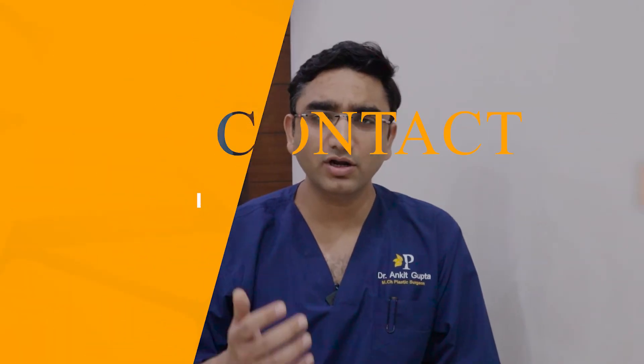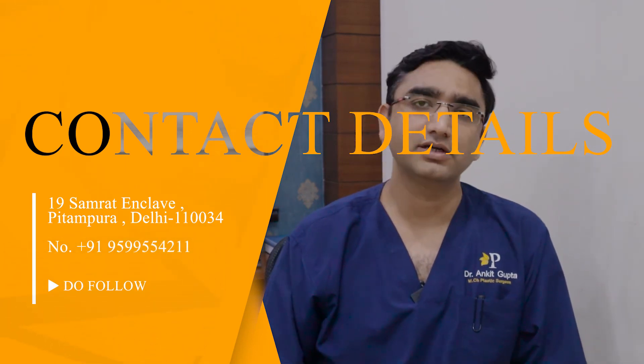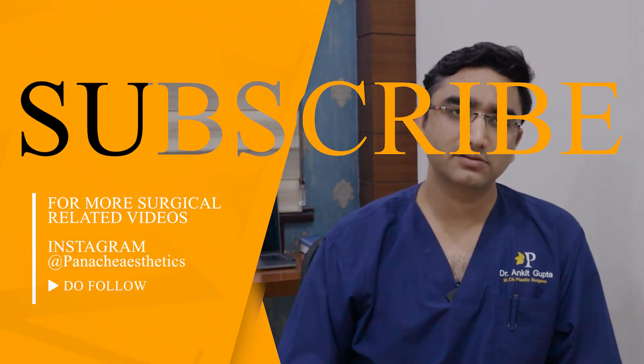The results last for about four to six months, and you can get your next session done after about six months. This is all about Botox. For more information about non-surgical procedures used in cosmetic surgical treatments, do comment, like our video, share it, and follow us on our social media or visit our website. Thank you.